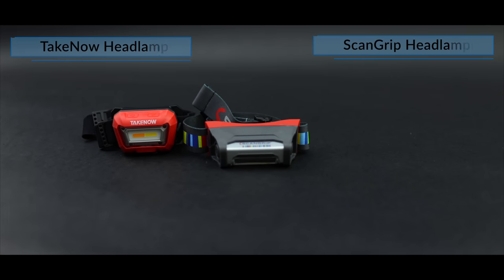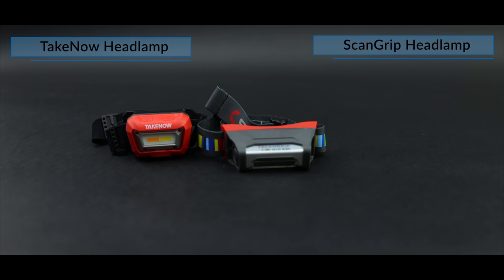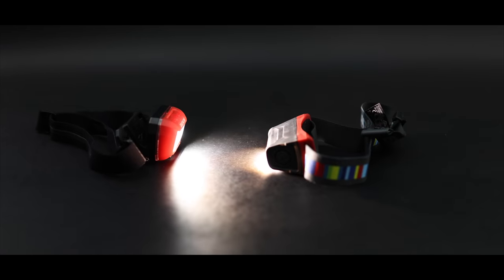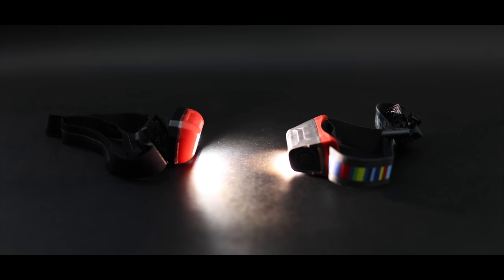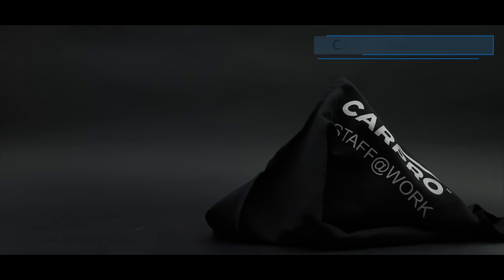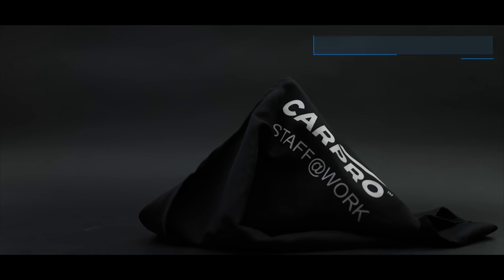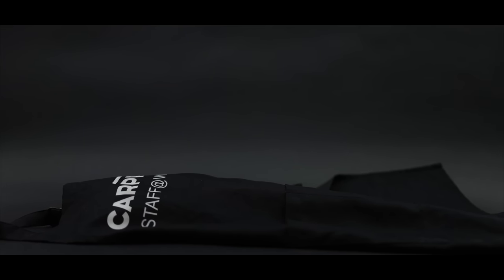I think the most important and overlooked piece of equipment for interior detailing is a good headlamp. Both these Scangrip and Teknall lights are fantastic at exposing dirt and grime with great brightness, USB charging and even hands-free on/off activation. For me, an apron with pockets is something I always use while detailing. Being able to hold your microfibre cloths, brushes and cleaning pads and access them quickly is a must for me to work efficiently and this CarPro apron is my favourite.